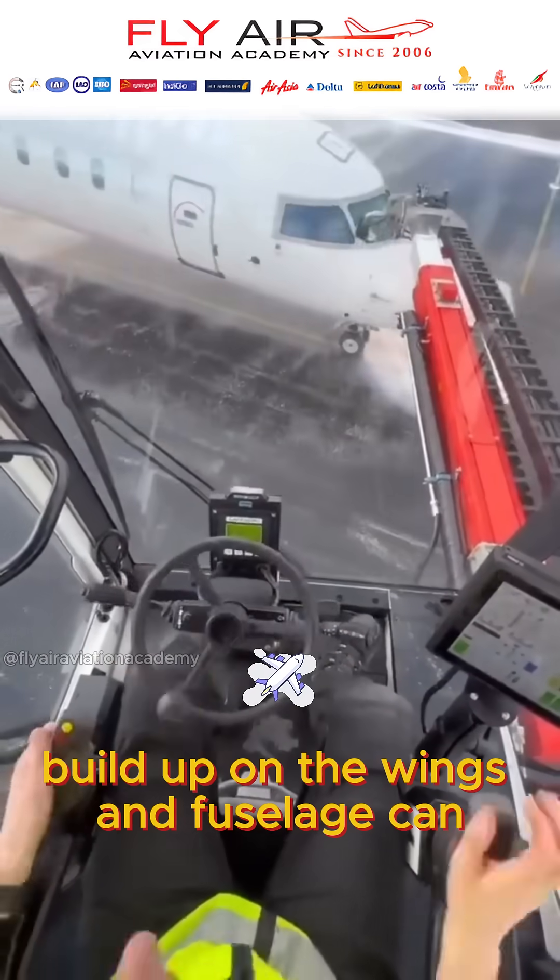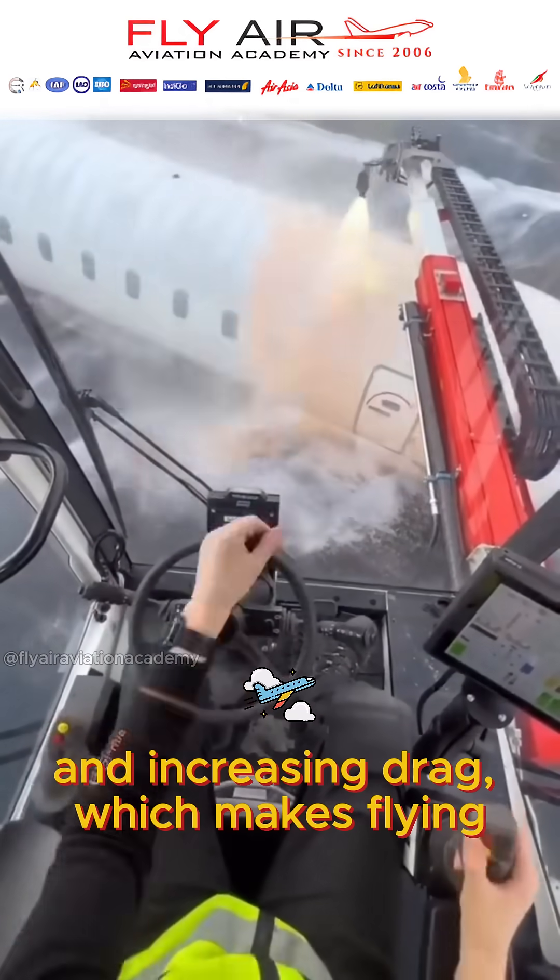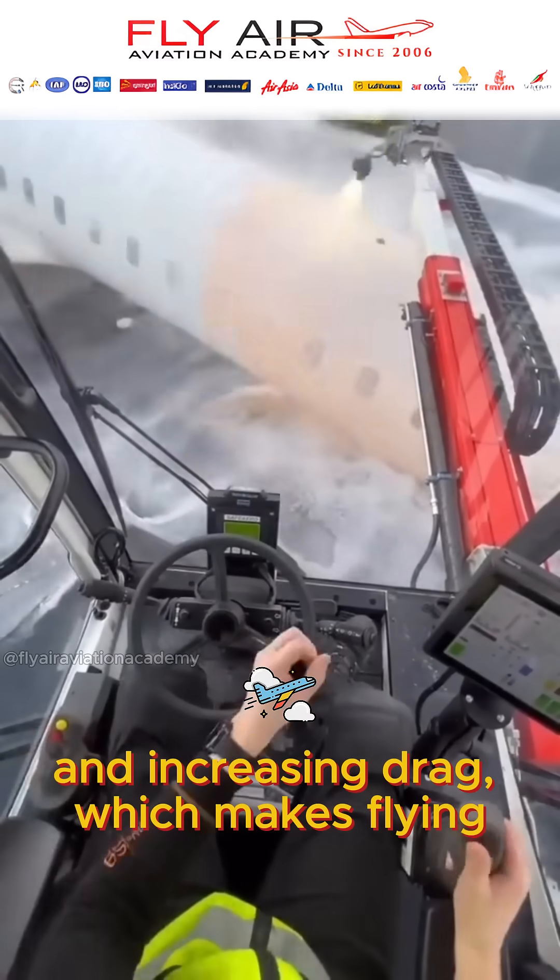Ice buildup on the wings and fuselage can disrupt aerodynamics, reducing lift and increasing drag, which makes flying dangerous.